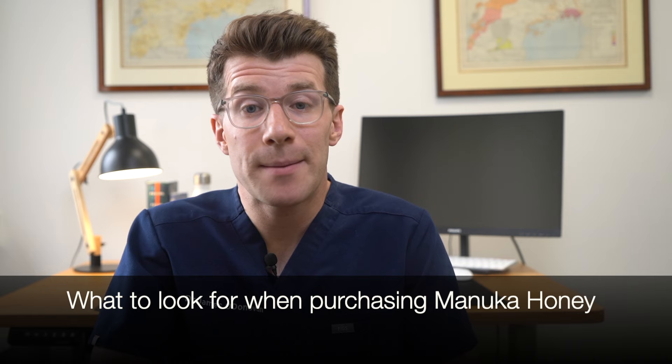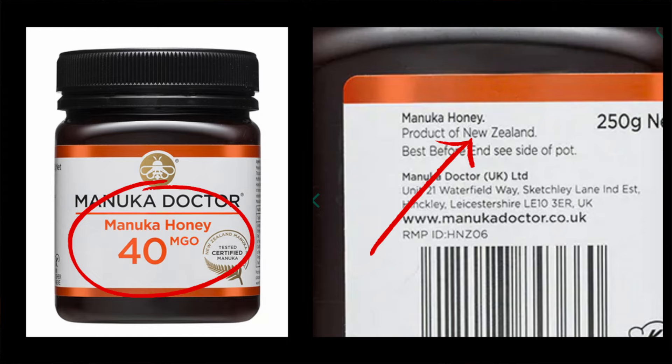When buying Manuka honey you first need to check that it's come from New Zealand, and you should check the MGO rating, also known as the Unique Manuka Factor or UMF. The higher the number the better in terms of nutritional benefits, but the more expensive the product will be. I personally use a 100 MGO rating mainly because it's one of the cheaper options and good for day-to-day use.